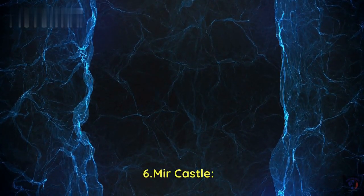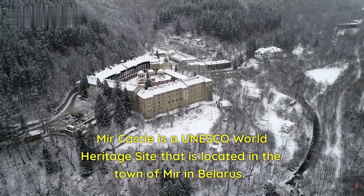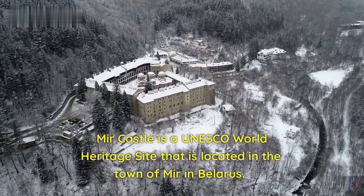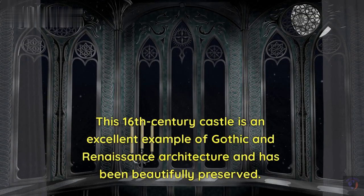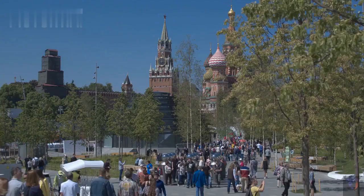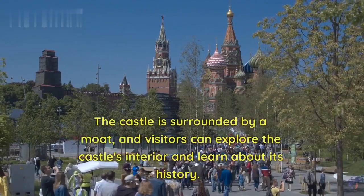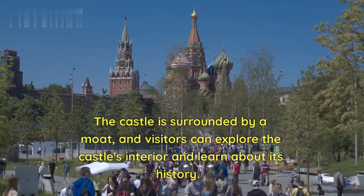Number 6: Mir Castle. Mir Castle is a UNESCO World Heritage Site that is located in the town of Mir in Belarus. This 16th-century castle is an excellent example of Gothic and Renaissance architecture and has been beautifully preserved. The castle is surrounded by a moat, and visitors can explore the castle's interior and learn about its history.